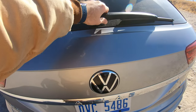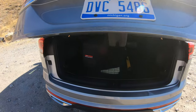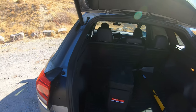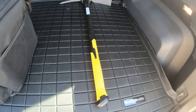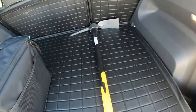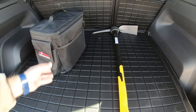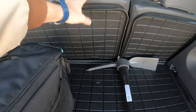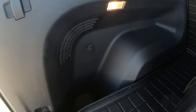In the back, as far as I know, you can't open the glass separately — you have to open the whole hatch. I didn't see any other buttons to open the glass separately. The only option this vehicle has are these floor mats. They cover the cargo area really well, and there's a lot of space. You can fold the seats down and get even more space.